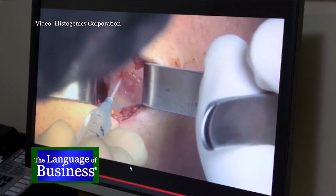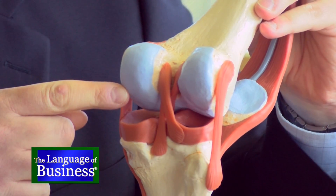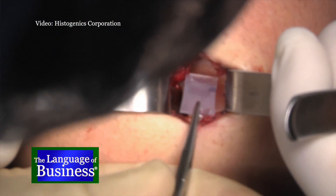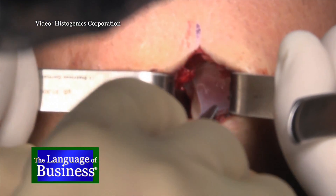Where would you get a cartilage defect? It can happen from repetitive wear and tear or from an acute traumatic injury — on the ends of the bones that meet in the joints of the knee. You get a little divot there, and left untreated that divot will get larger and larger, because in adults cartilage has no innate ability to repair itself. What we do is fill that divot in with a living piece of tissue that integrates with the rest of the cartilage in the knee.